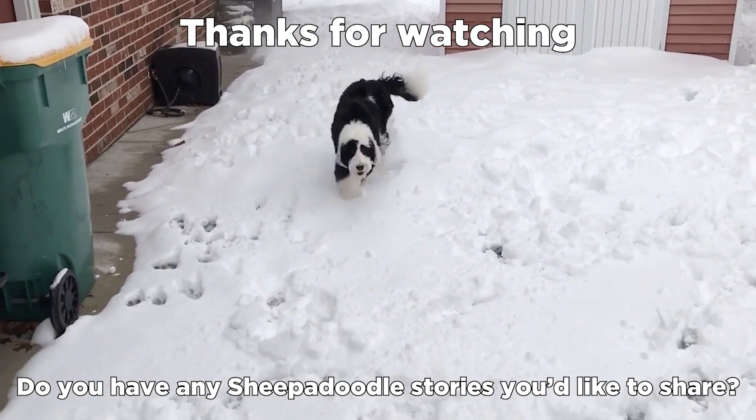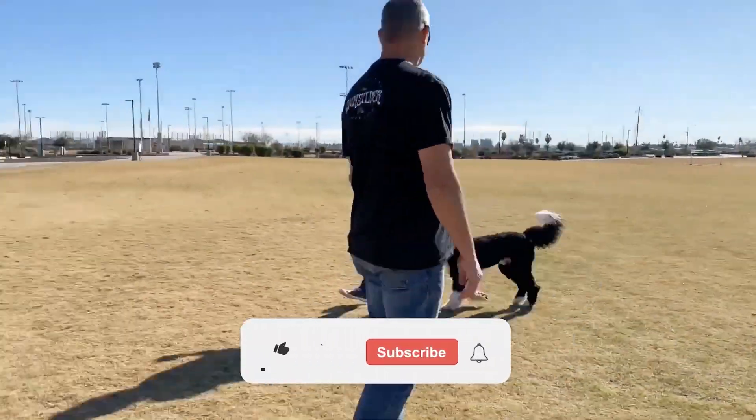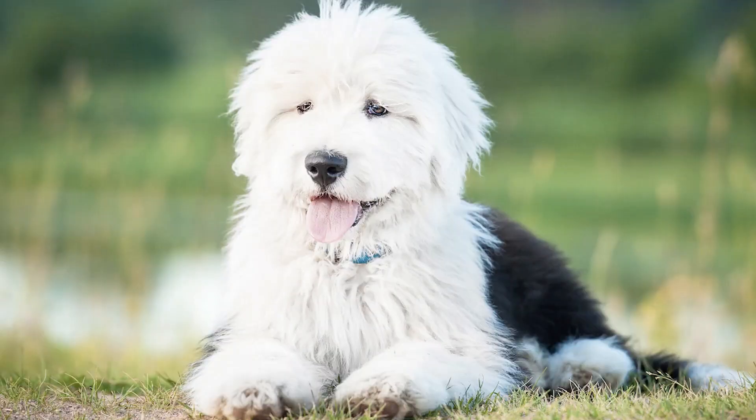Do you have any Sheepadoodle stories you'd like to share? If so, please leave us a comment with your thoughts. Also, please like the video if you find it useful. Subscribe and hit the bell icon for more to come. And we'll see you next time!